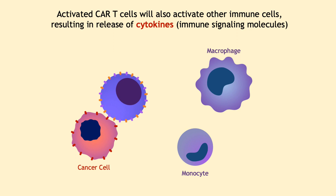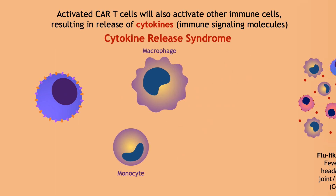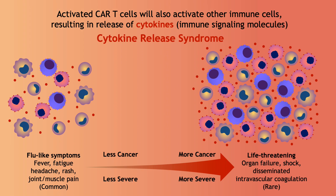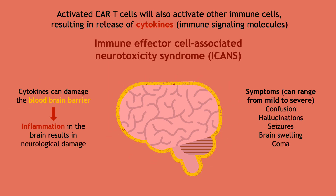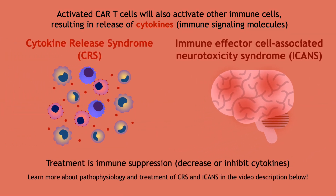However, this treatment isn't without side effects. Activated CAR T-cells can activate other immune cells, resulting in the release of immune signaling molecules called cytokines. This widespread activation results in cytokine release syndrome, which can range from a mild fever — which happens in most patients — all the way to rare but life-threatening organ failure. The severity depends on the amount of cancer in the body. Another rare side effect occurs when cytokines damage the blood-brain barrier and the brain itself, causing severe neurological symptoms — called immune-effector cell-associated neurotoxicity syndrome. These require careful monitoring and treatment with immune suppressants, but most patients are able to recover.